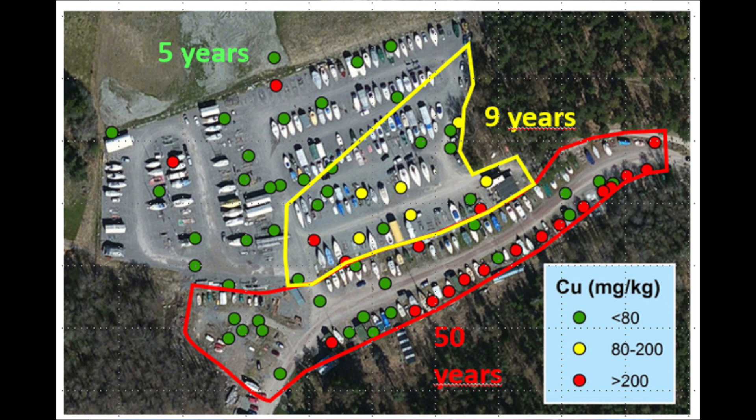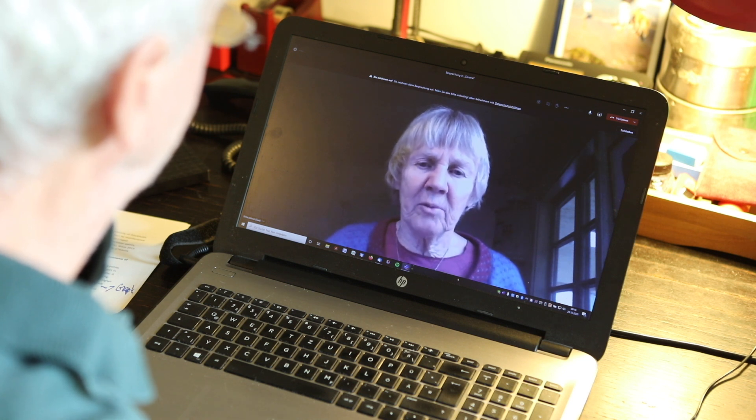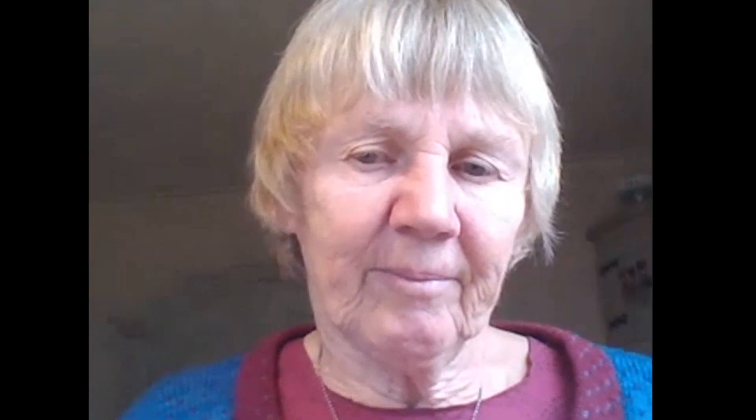The longer the land had been used as a boatyard, the heavier the contaminations. In boatyards, very many toxic substances are accumulated — not only copper and zinc, but also organic tin, some substances PCB, arsenic, mercury, and others — often in very high concentrations. Those concentrations were so high that a spoonful of the soil could be dangerous to small children.